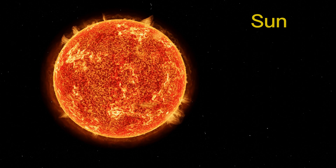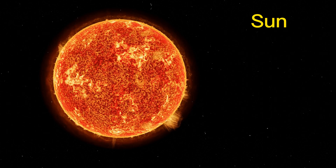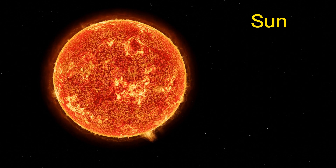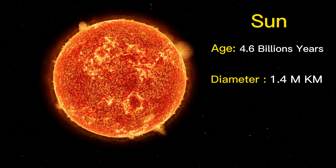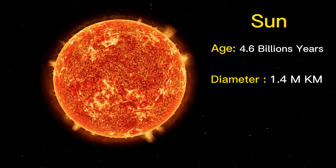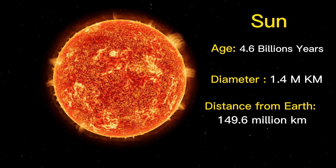The Sun is the star at the center of the solar system, around which the Earth and the other planets revolve. It is an enormous ball of hot plasma, with internal convective motion that generates a magnetic field. The Sun is about 4.6 billion years old and has a diameter of approximately 1.4 million kilometers, which is about 109 times the size of the Earth. The distance from Earth to the Sun is approximately 149.6 million kilometers.